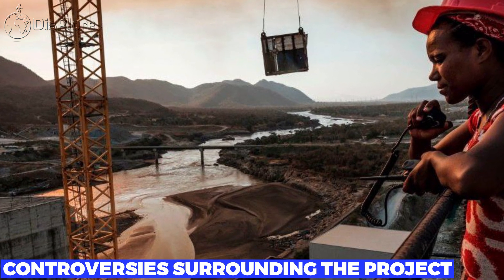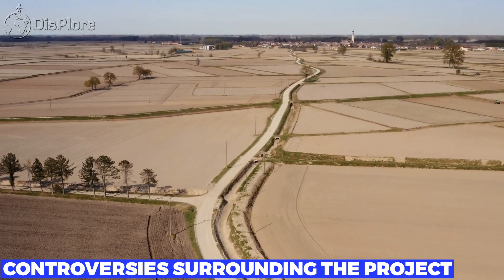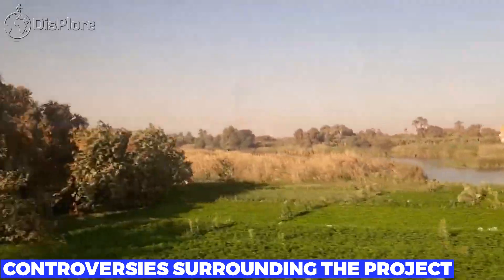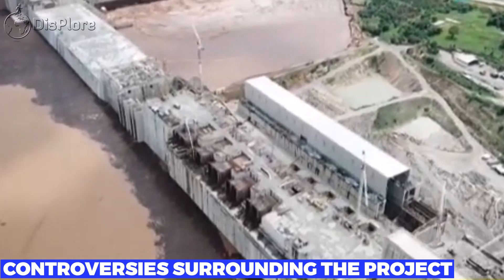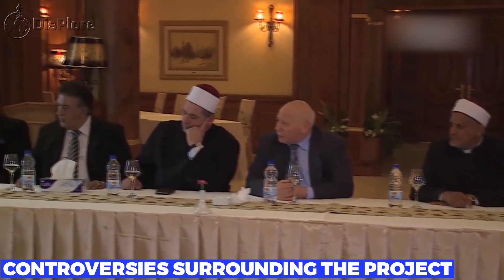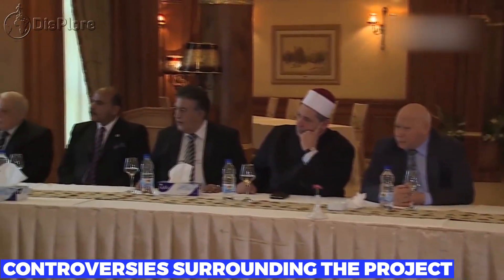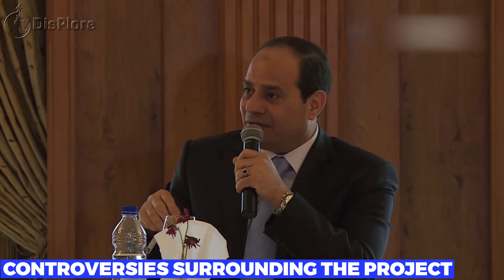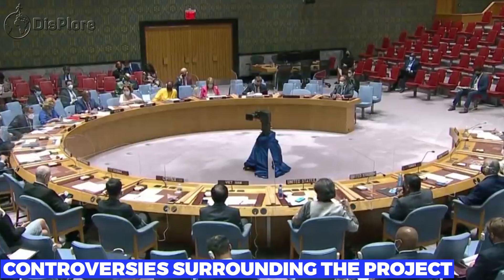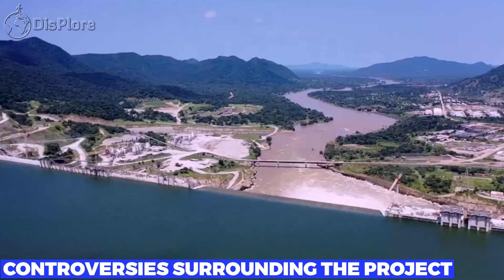The Grand Ethiopian Renaissance Dam has been a source of controversy since its inception, primarily due to concerns over its potential impact on water resources in the region. The Nile River is a shared resource with Egypt and Sudan heavily dependent on it for irrigation, hydropower generation, and domestic water supply. Both countries have raised concerns that the project could reduce their water share, negatively impacting agricultural production, energy generation, and public health. Egypt has been particularly vocal in its opposition, expressing concerns over the dam's impact on national security, and has called for a more extended filling period.